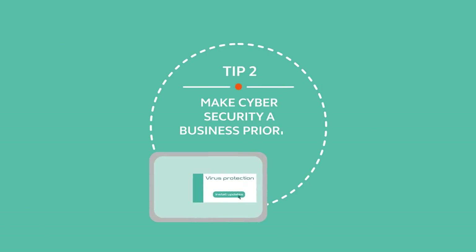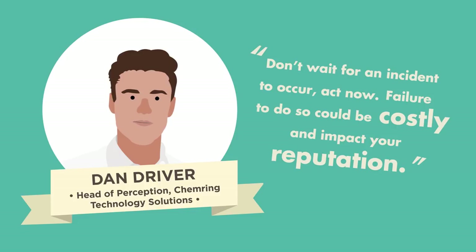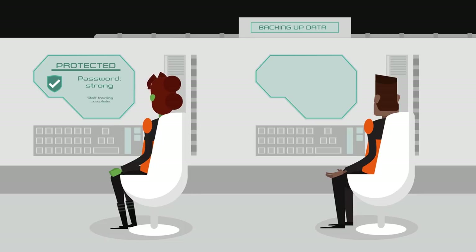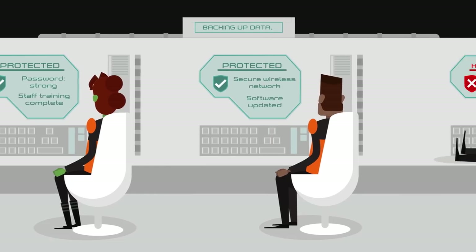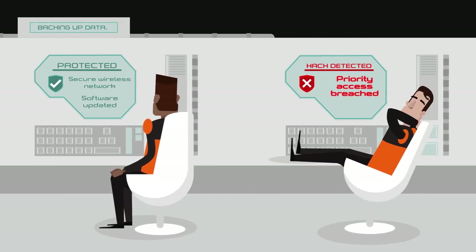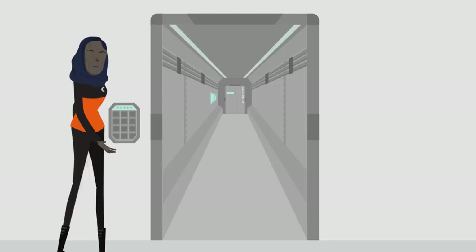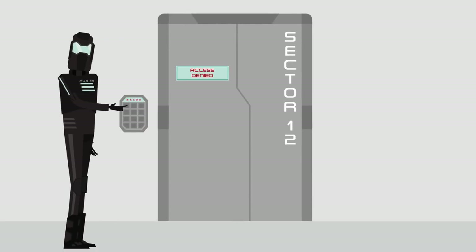Make cybersecurity a business priority. Take cybersecurity seriously. Raise awareness among all staff, management, contractors and suppliers. Attackers will always target the weakest link. Explain threats and encourage employees to spot weaknesses and mitigate risks — for example, easy-to-guess passwords.